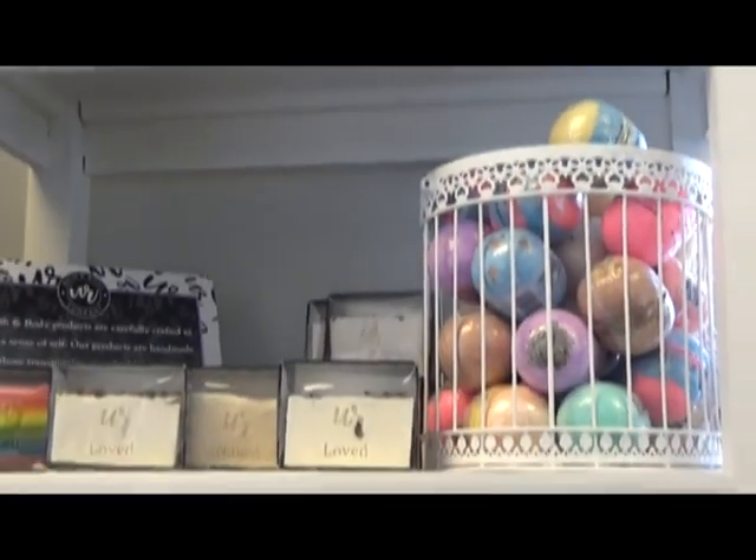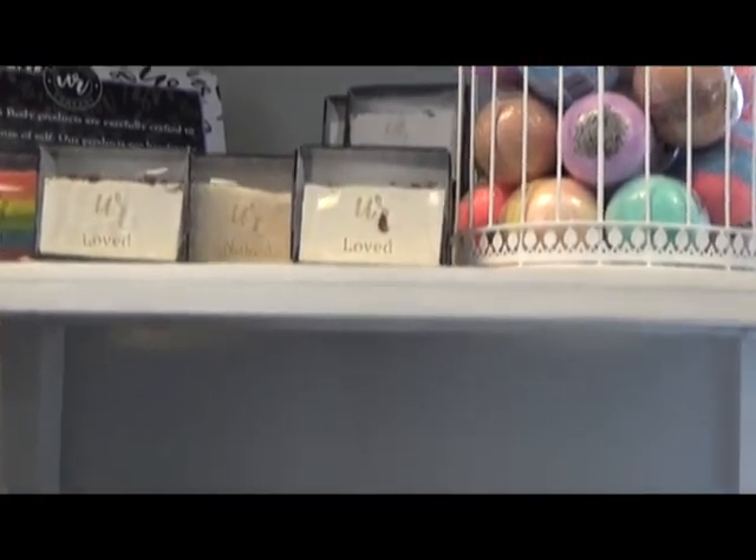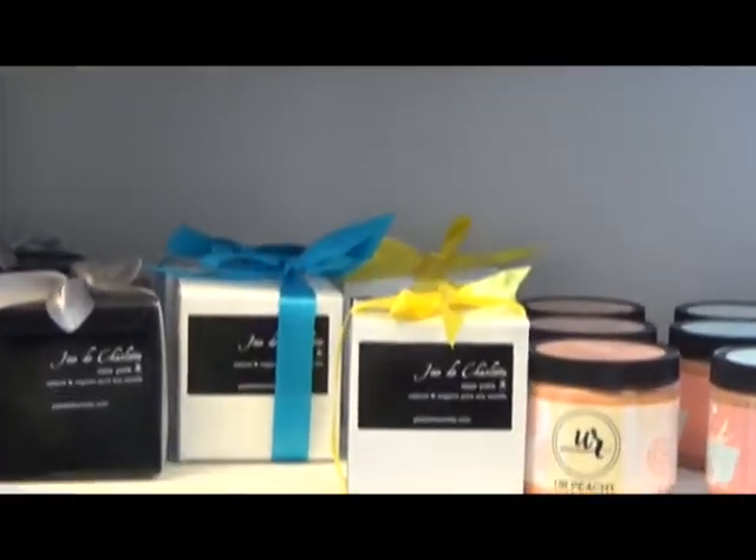Here's a great selection of gifts by Your Body and Karen. We have bath bombs, soap, soy candles, body scrub, and lotions.